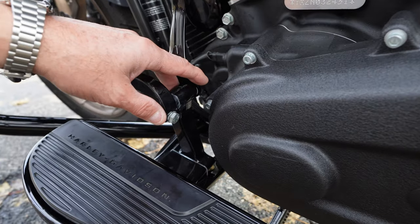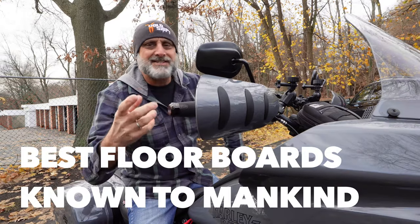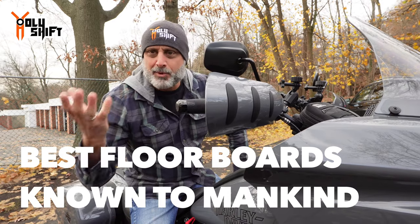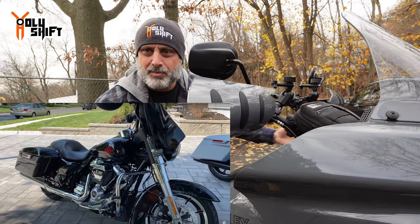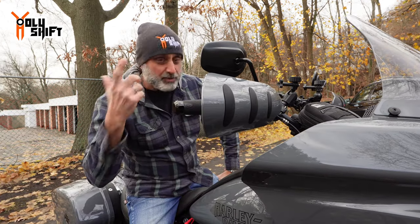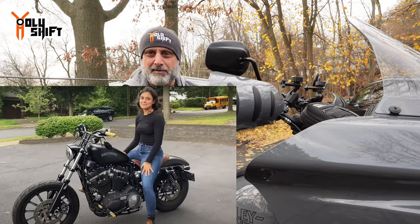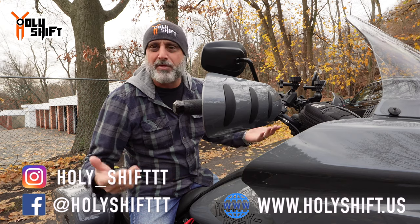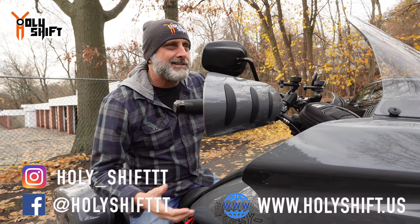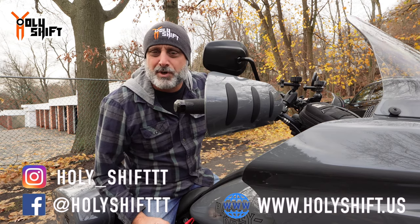Hey guys, welcome back. As some of you might know, I'm new to Harley. My first bike was actually a 2020 Electric Glide Standard, which I built up with videos through the channel. Then a year later I bought a Sportster just to modify it — it was raffled out to one of you guys that won it. This is only my third Harley, so not like a lot of you who have been on Harleys for decades.